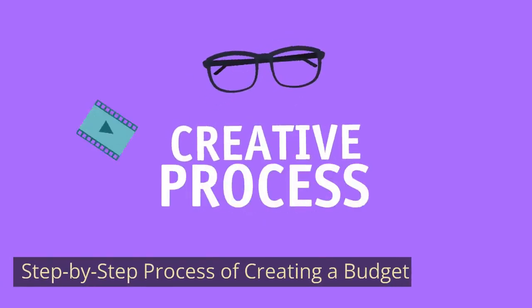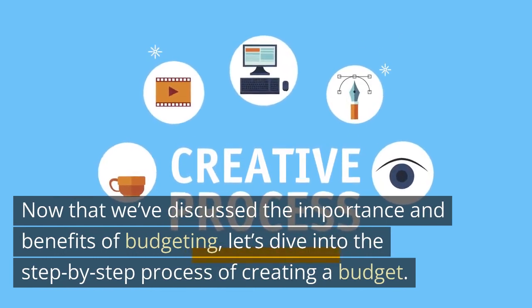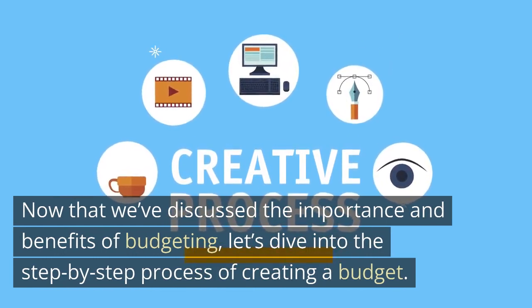Now that we've discussed the importance and benefits of budgeting, let's dive into the step-by-step process of creating a budget.